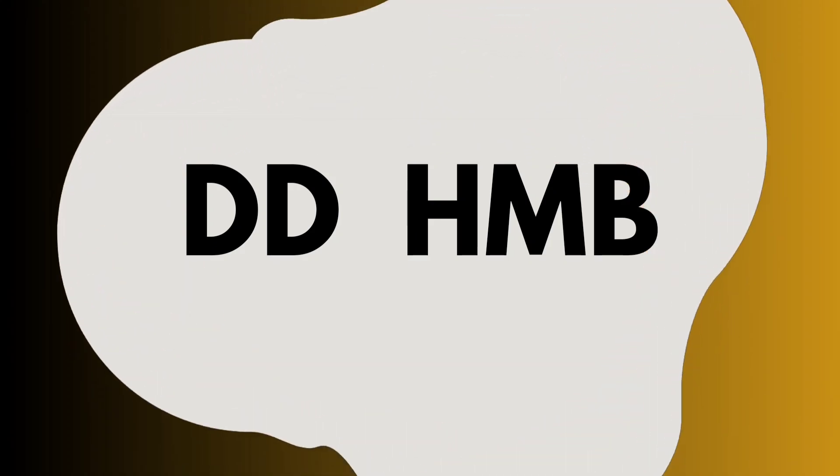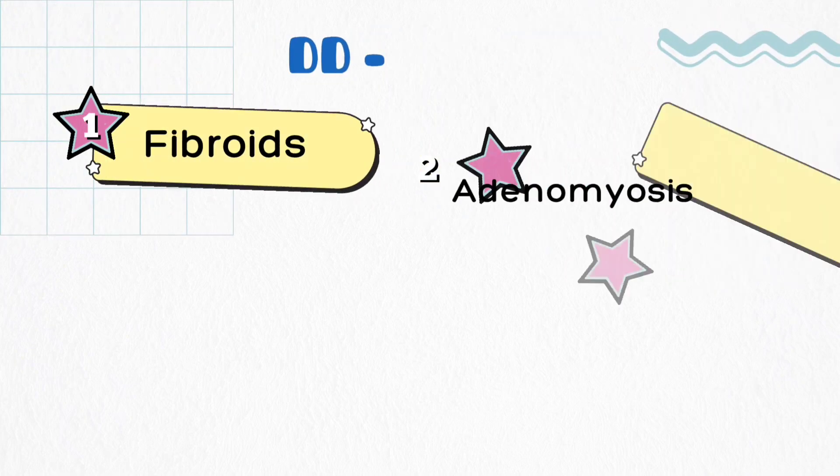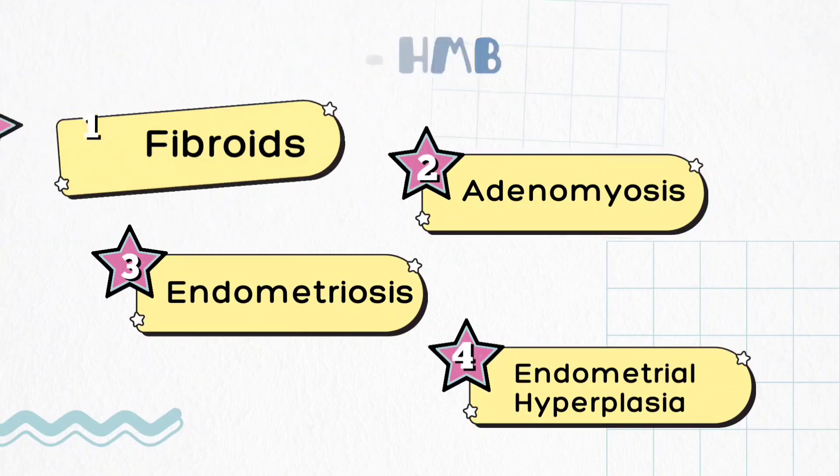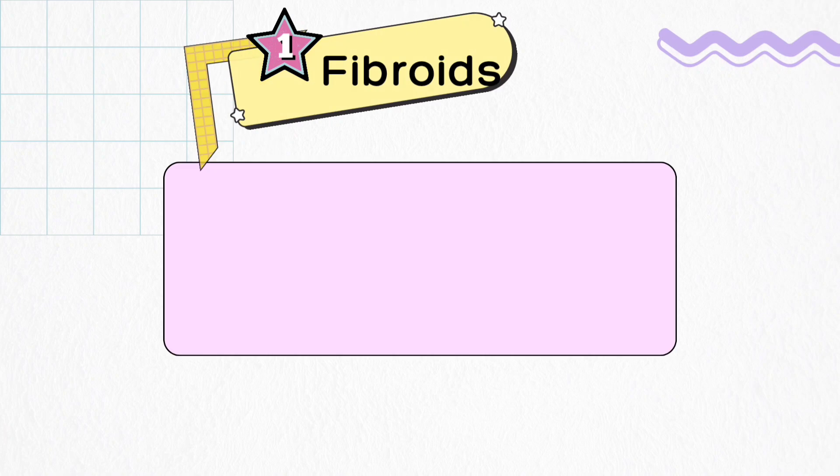Heavy menstrual bleeding, or menorrhagia, or HMB, has four differential diagnoses: number one, fibroids; number two, adenomyosis; number three, endometriosis; and number four, endometrial hyperplasia.